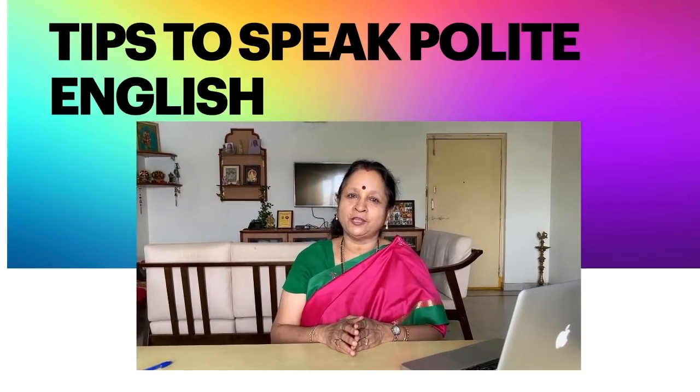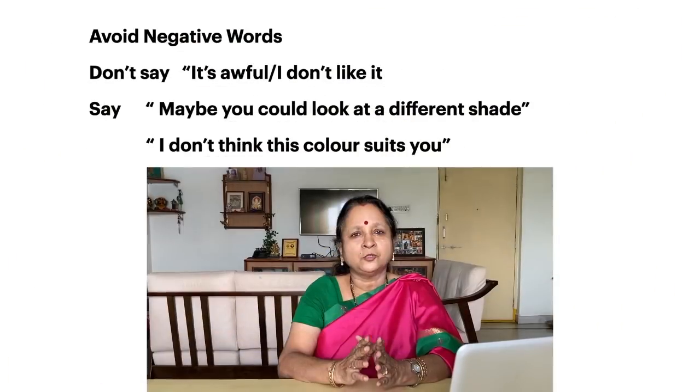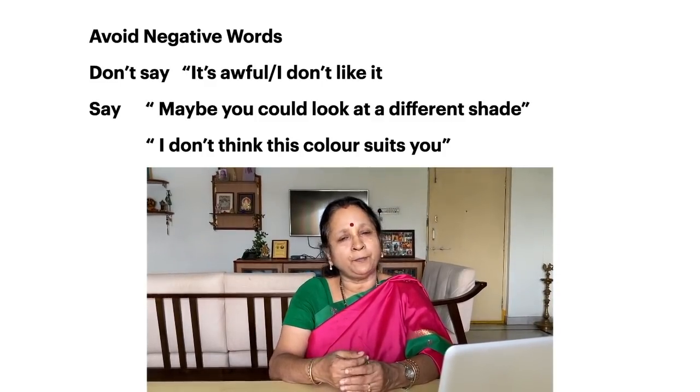The topic for today is tips to speak polite English. In day-to-day situations as well as in business meetings, you need to use polite language. Because if you don't use the correct language, you might put off others or others might feel offended even though you didn't mean to be rude. So it is very important to choose the right kind of words to avoid appearing rude.